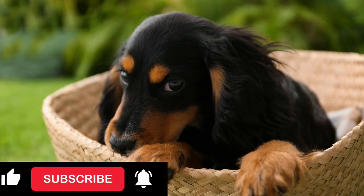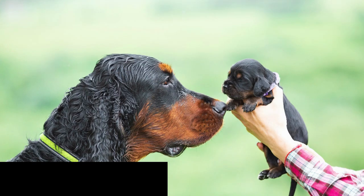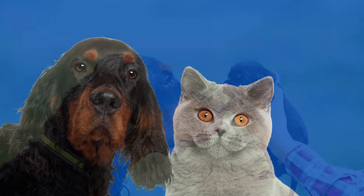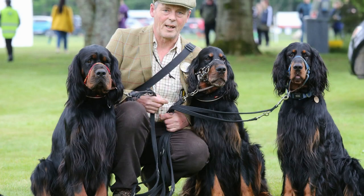Gordon Setters are highly adaptable dogs that are well suited for families and individuals who have an active lifestyle. They are friendly with other pets, including cats, and are known for their gentle nature around children. They are also sociable and enjoy spending time with people.